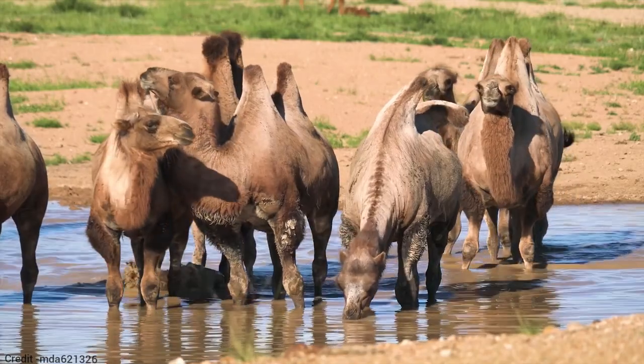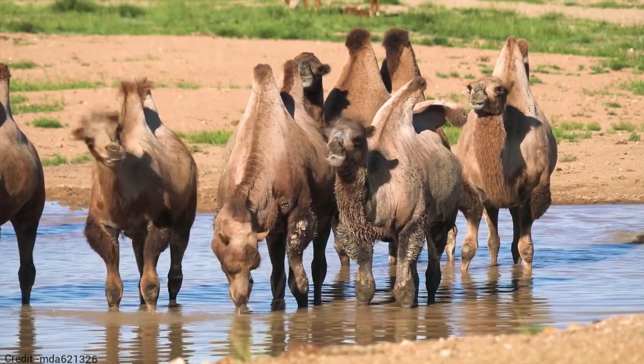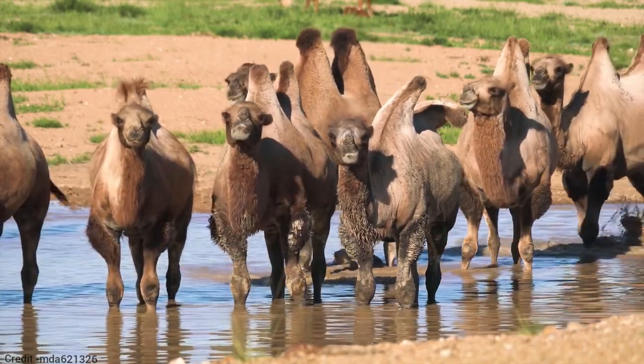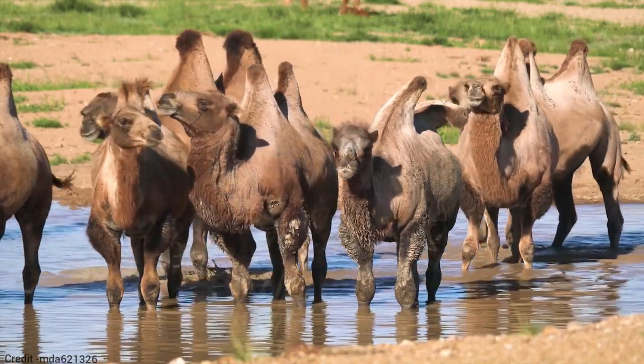Bactrian camels are used by people in Central Asia for a variety of purposes, including transportation, packing, and providing milk and meat. They are also used for tourism and racing in some areas.